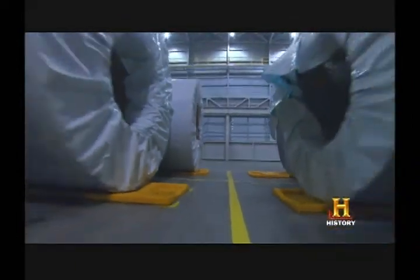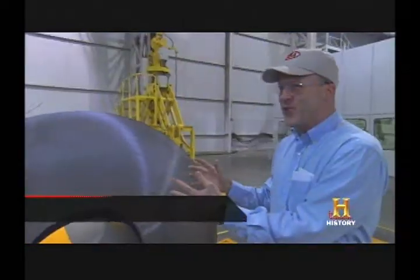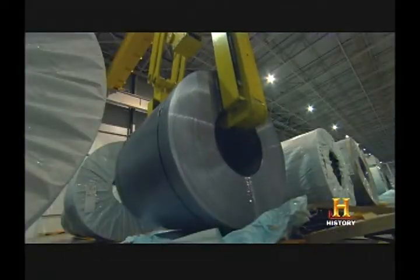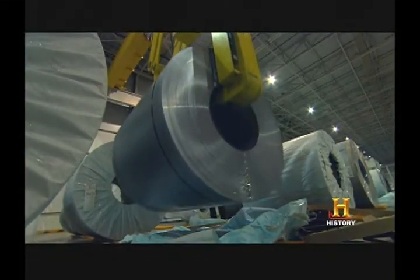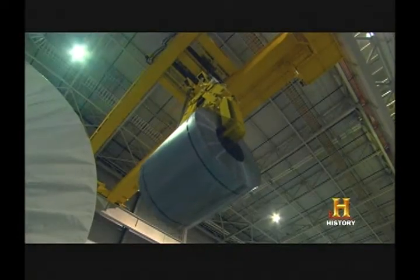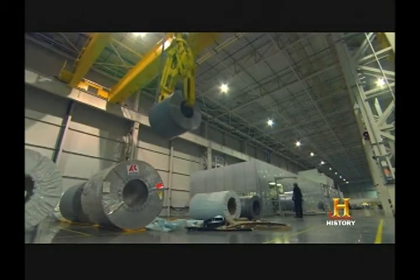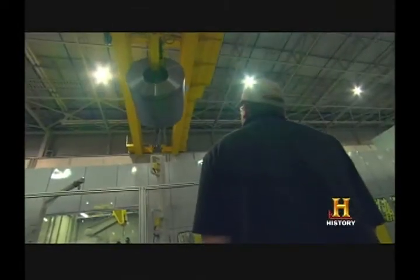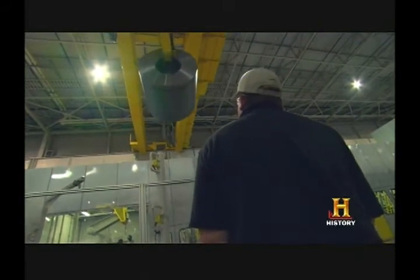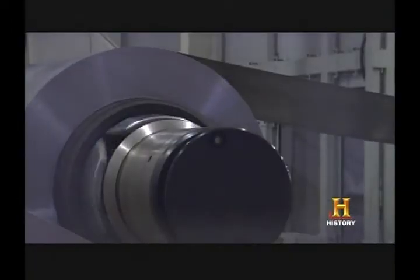This is the absolute beginning of a car. You wouldn't imagine it, but very soon, once it goes through our presses, it'll start looking like a vehicle component. Each one of these galvanized steel coils weighs 44,000 pounds. When unrolled, they stretch for more than a mile. The coils are lifted by 50-ton overhead cranes and placed on an enormous spool, which feeds the raw steel through a blanking press.